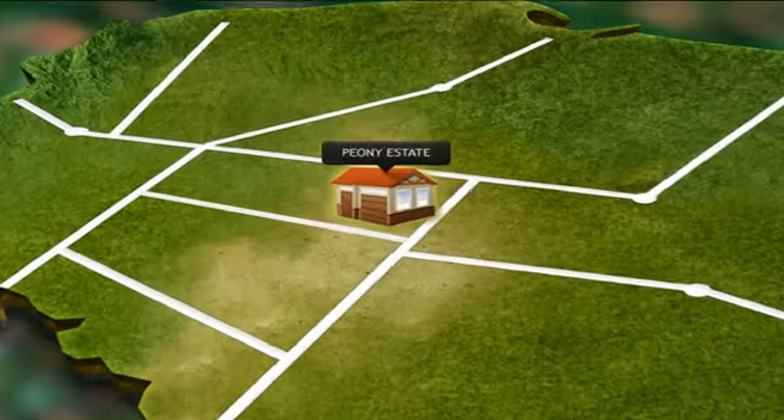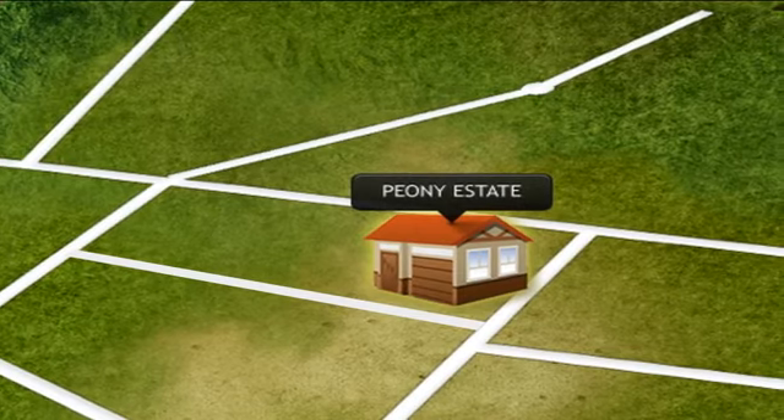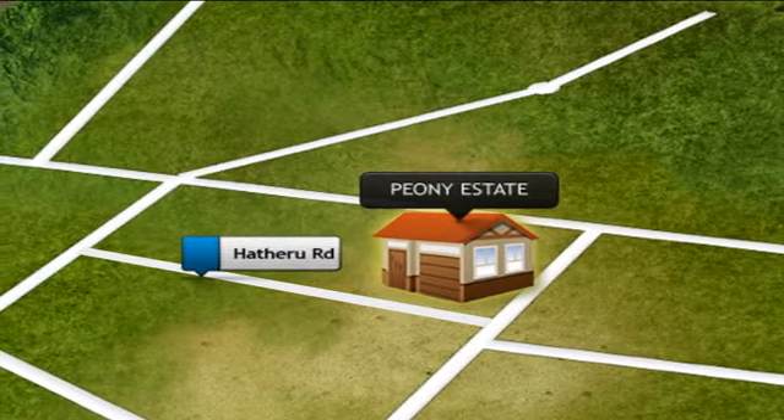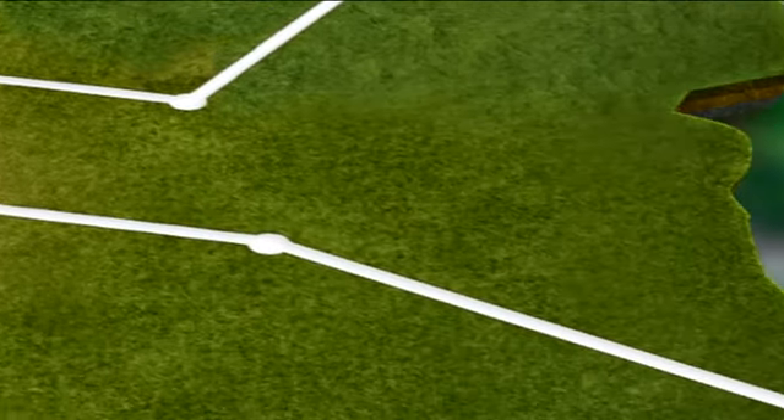The expected completion date for the first block is December this year, with occupation by the first quarter of next year. For clients looking for a mortgage, they've partnered with KCB and SNL Mortgages, which offer financial services for people looking for mortgages for the apartments. Peony Estate is a luxurious gated community located on Haderu Road in Lavington.